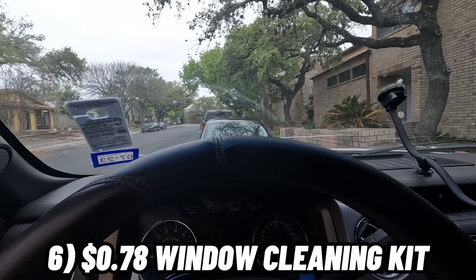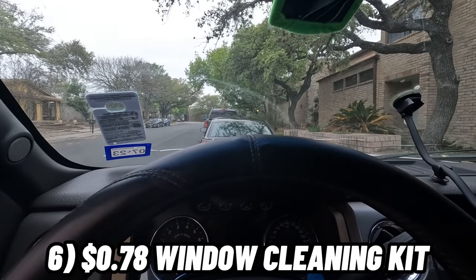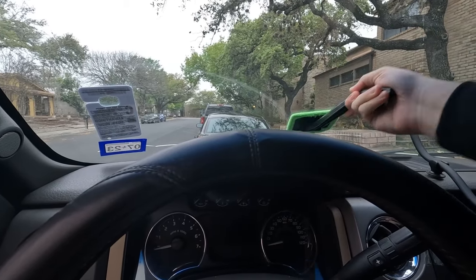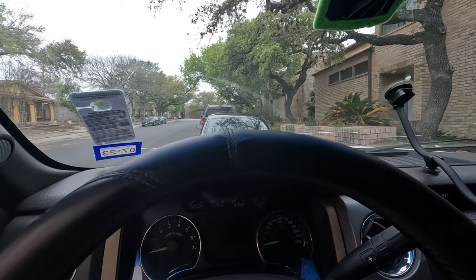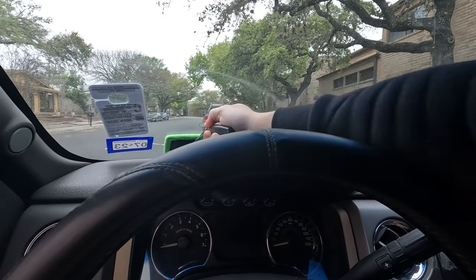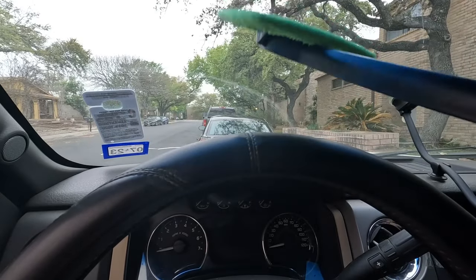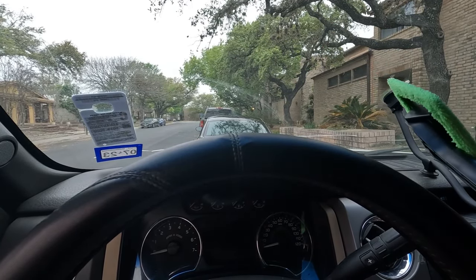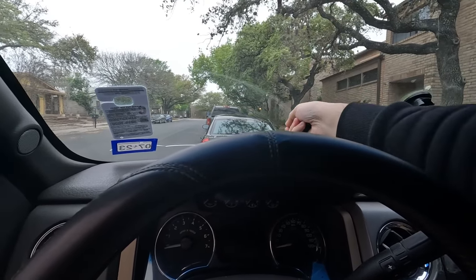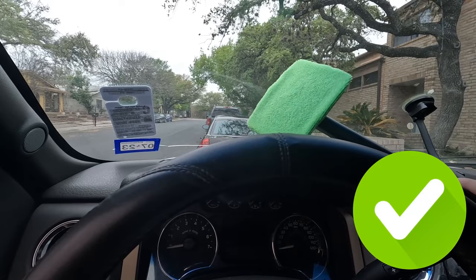I don't have a spray right now, but this goes here and ideally what we would be doing is cleaning like this. The camera's probably not going to notice anything, but it works. For what it is — these hard-to-reach places — it's far better to do it this way than to do it by hand and try to get into the corners. This is great. This one's a win. I like it.